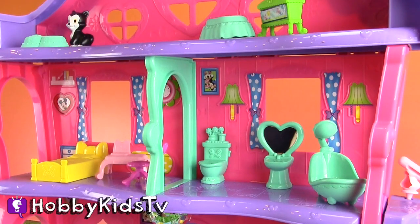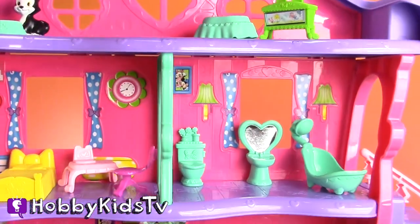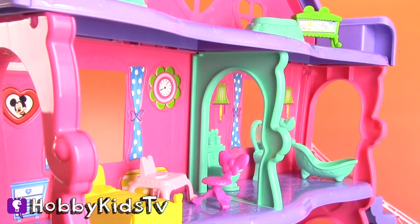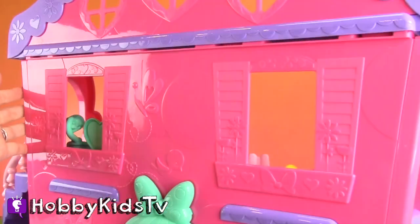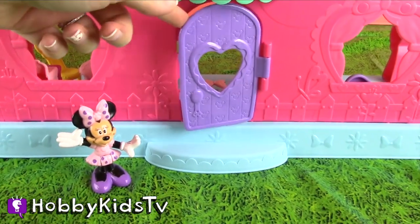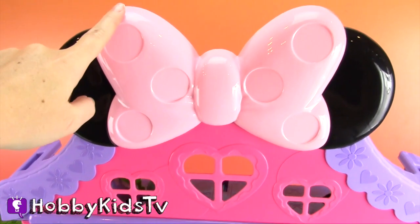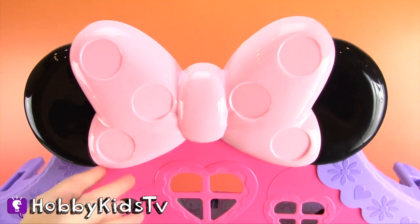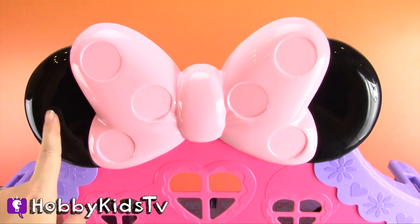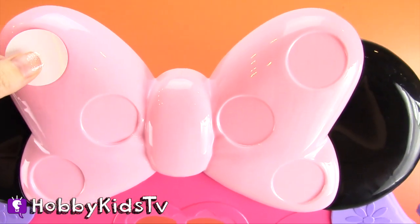So this is inside Minnie's house. Now let's turn it around and we can see the back of her house. Here's her front door. And of course, there's a beautiful bow on top of Minnie's house, so everyone knows it's hers. But hmm, something seems to be missing here — white polka dots. Minnie always has polka dots on her bow.